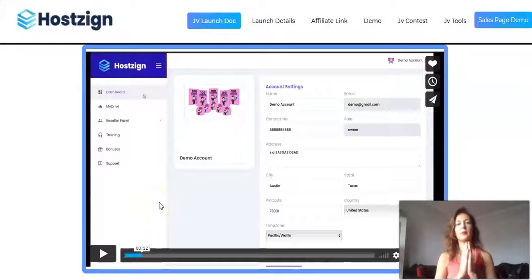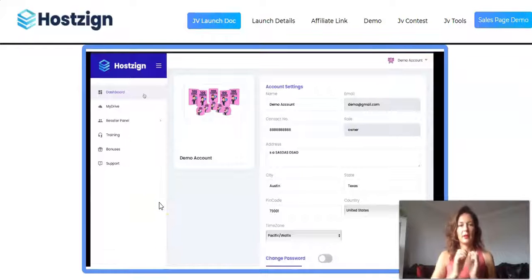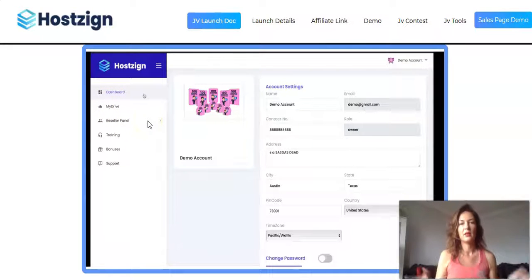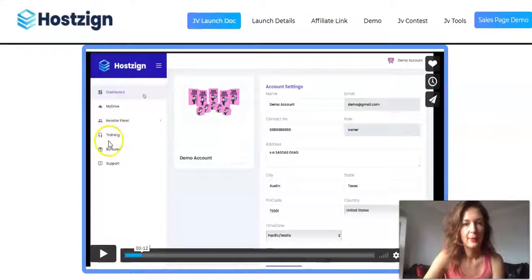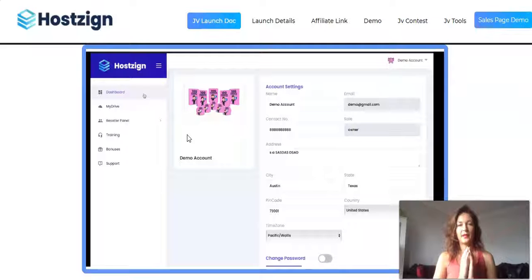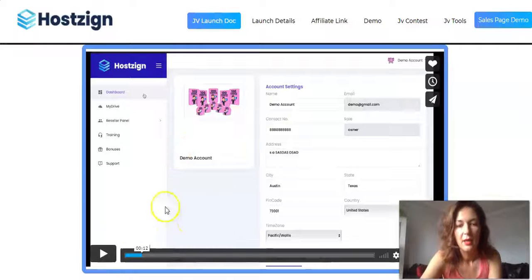Now let's check out the demo — I'll fast-forward through it. That's the dashboard, the members' area, where you have the dashboard, My Drive — the main feature where you input the domain and the hosting is sorted — the reseller panel, training, bonuses, and support. The full demo link is below my video; it's only about three minutes long.